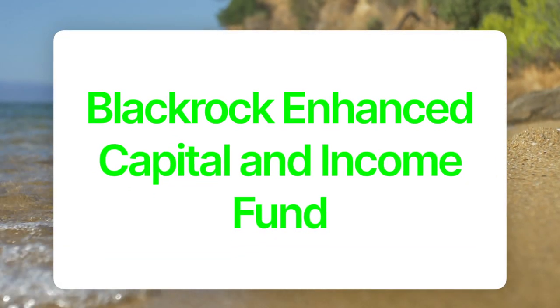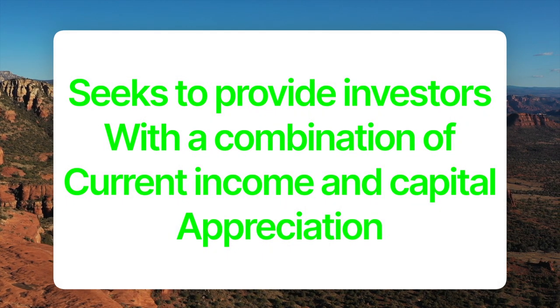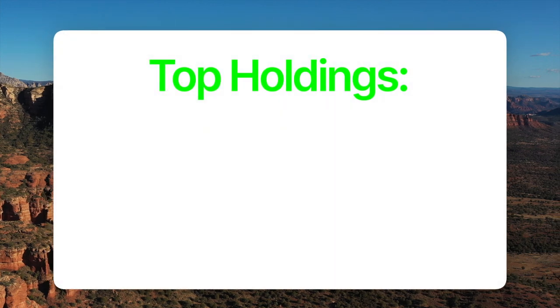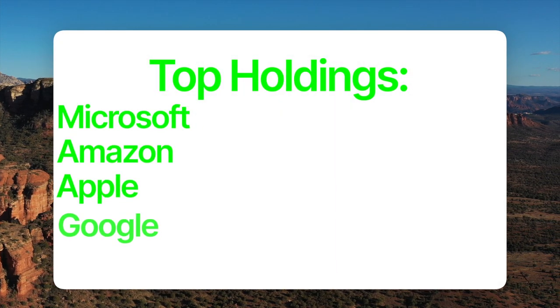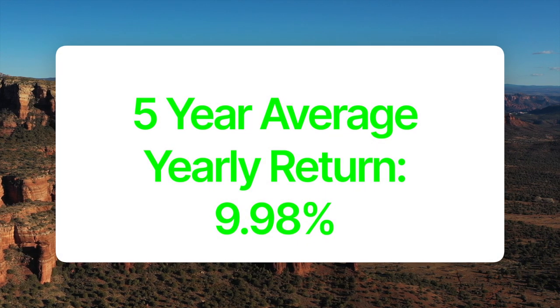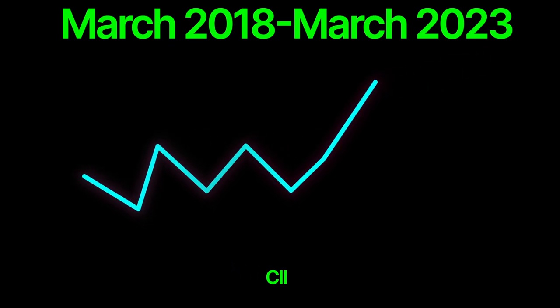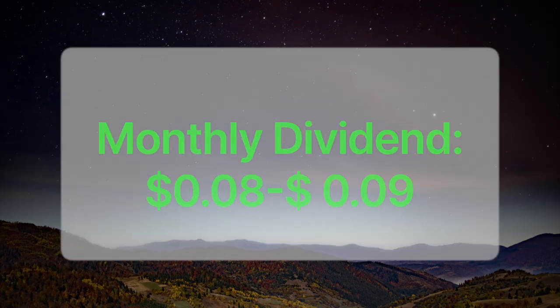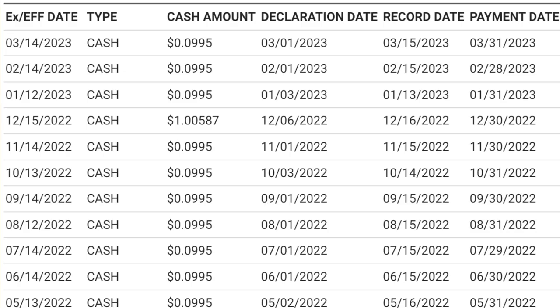Our bonus option for investors seeking cash flow is CII, also known as the BlackRock Enhanced Capital and Income Fund. CII is a closed-end fund — just like an ETF in that it takes a pool of money and invests it, but a closed-end fund can't make new shares like an ETF can. So once all the shares are sold, no new ones are created. CII seeks to provide investors with a combination of current income and capital appreciation by investing in stocks and selling call options to generate premiums. CII has 54 holdings and its top holdings include Microsoft, Amazon, Apple, Google, Comcast, Berkshire Hathaway, Corteva, Meta, Visa, and UnitedHealth Group. The fund has a five-year average yearly return of 9.98%, and if you invested $10,000 five years ago, your investment would now be worth $16,088.81. CII has a dividend yield of 6.9% and an expense ratio of 0.89%. Investors can expect a monthly dividend of 8 to 9 cents per share per month based on the past three years of dividend payouts.